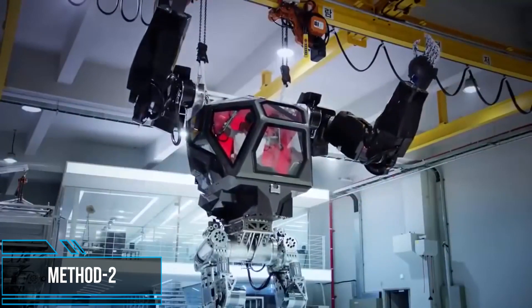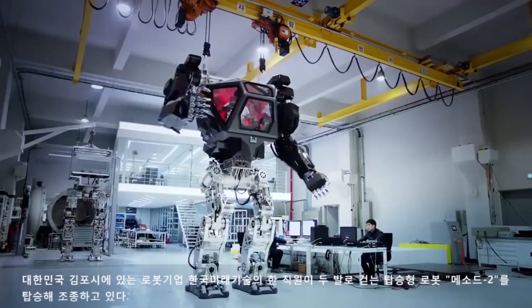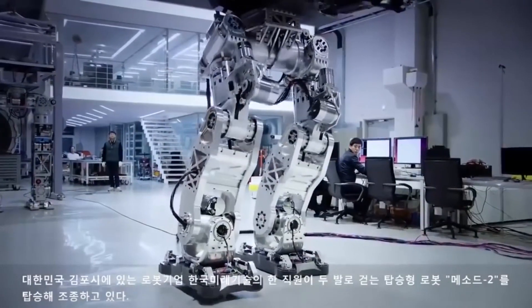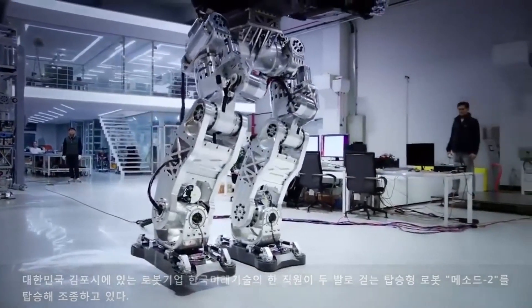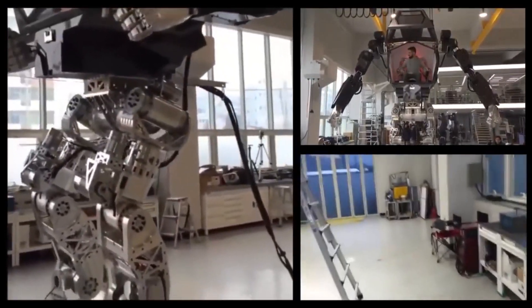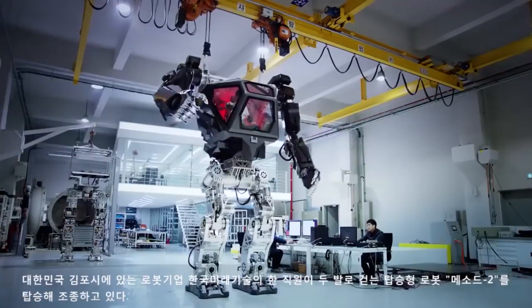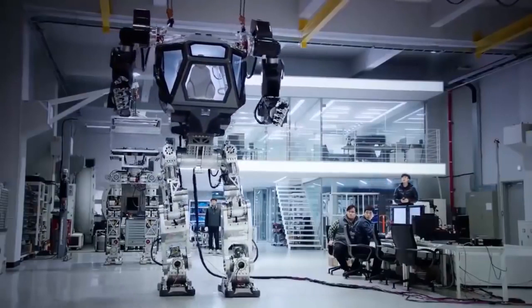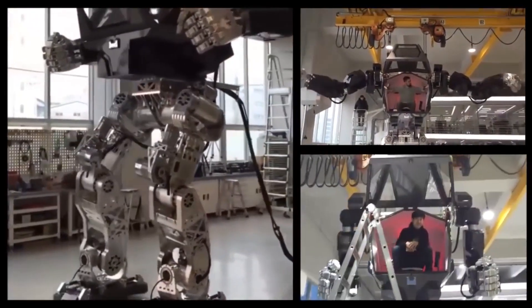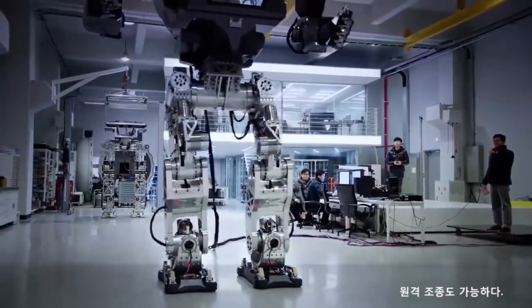The Method 2 prototype is a hulking manned robot made by Hankook Mirae Technology. Weighing in at over one and a half tons and standing 13 feet tall, the Method 2 looks like something out of science fiction. The robot is designed to mimic hand and arm movements and is suspended by two metal cables from the ceiling to keep it balanced. So far the Method 2 is only used for fun, but its creator envisions it will play a critical role in future crises — most likely in fires and disaster relief situations. Each arm weighs nearly 200 pounds, and all this weight means the ground shakes as it moves.